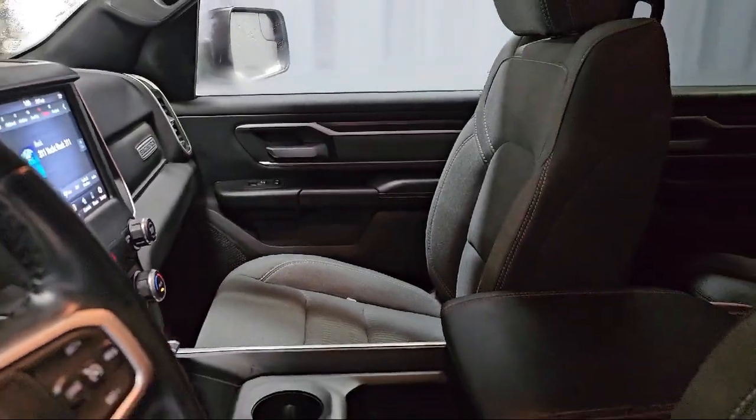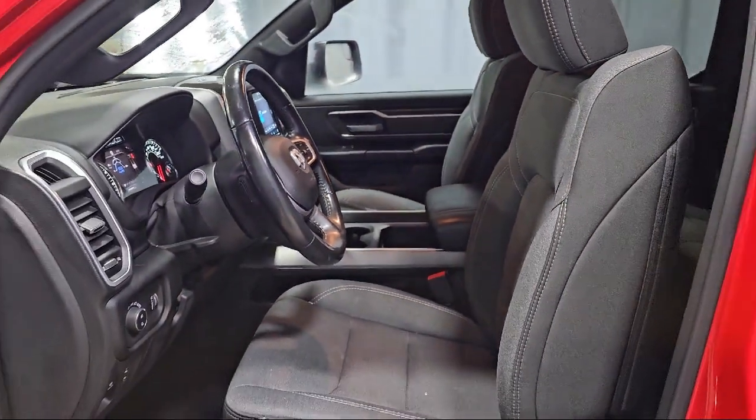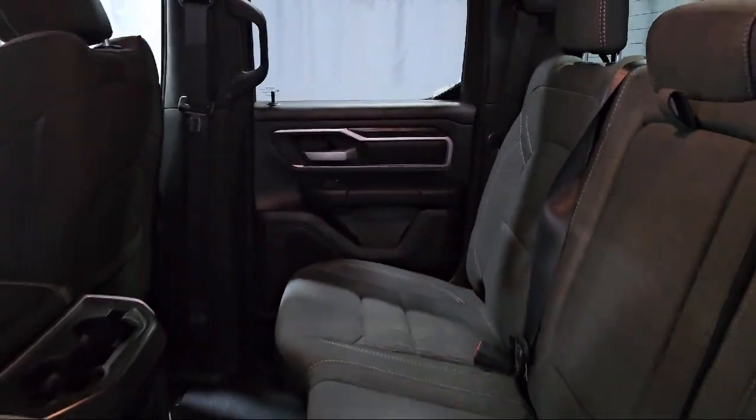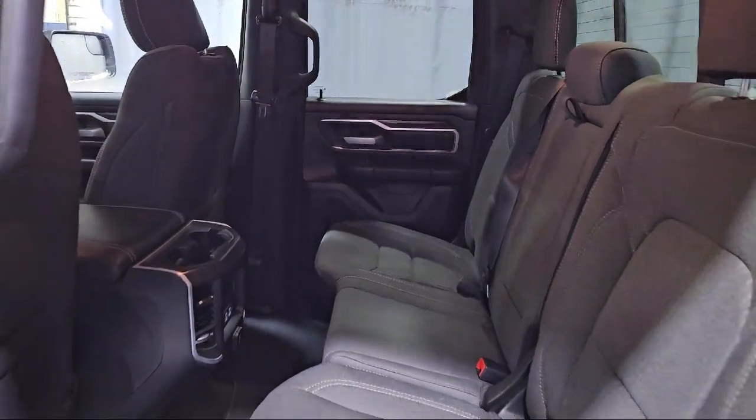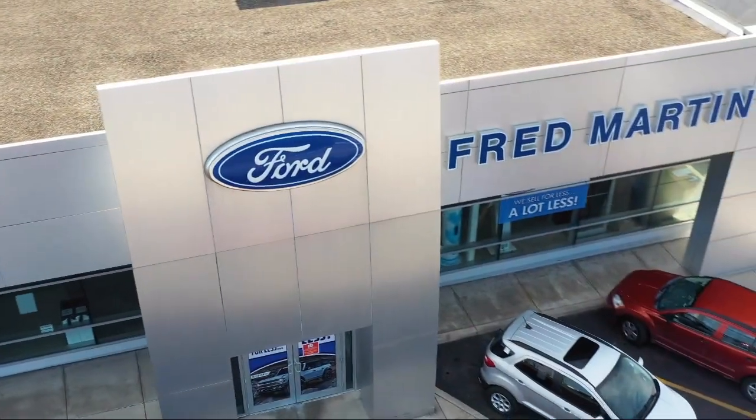Steering wheel controls are also included, and it has less than 25,000 miles on the odometer. Family-owned since 1972, Fred Martin of Youngstown has remained a leader in customer service and for being here long after the sale.